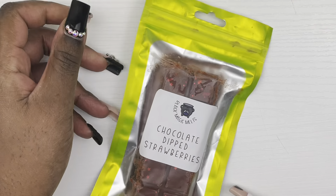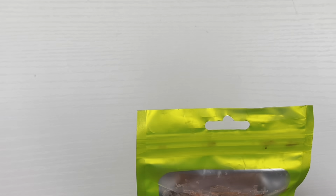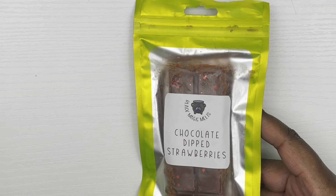I had to pull at least one Black Magic Melts scent — this is Chocolate Dipped Strawberries. I love their Chocolate Covered Cherries, so I'm hoping this is similar. I'm smelling mostly chocolate, so we'll see how that goes. I'm not really a big fan of chocolate but hopefully the strawberry comes out on warm.